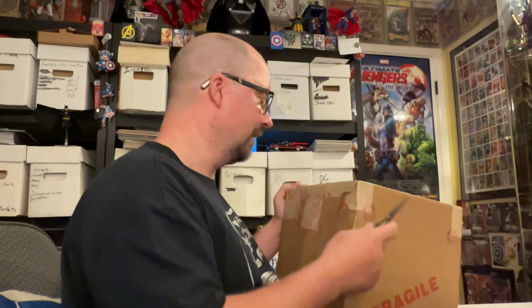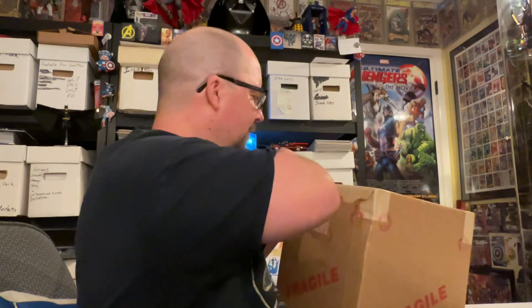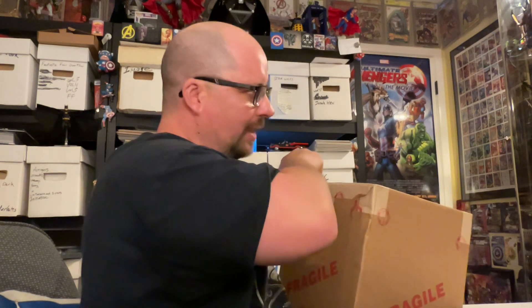Hey gang, AV here. Got another package in from CGC and I've been looking forward to this one. I think it was like 16 books with custom labels.